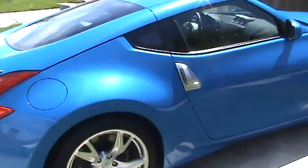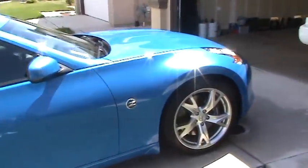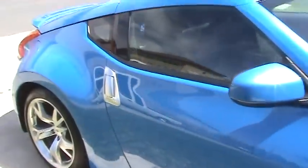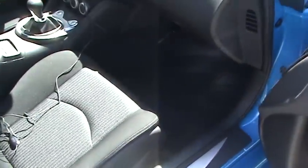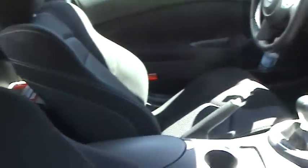It's rated at 332 horsepower and 270 pound-feet of torque. It's a six-speed manual transmission. This color is kind of a smurf color — it's called Monterey Blue. Inside, there's no navigation, so let's go around to the other side.